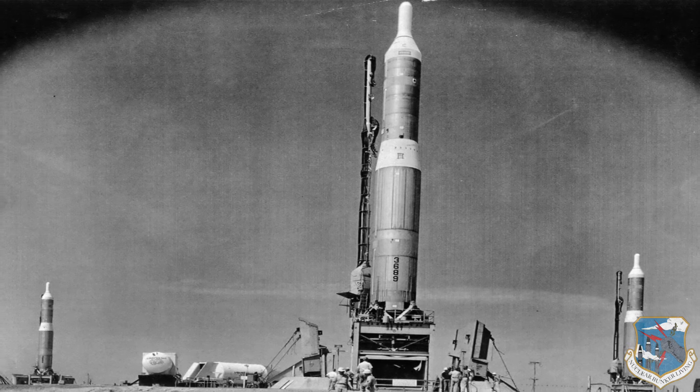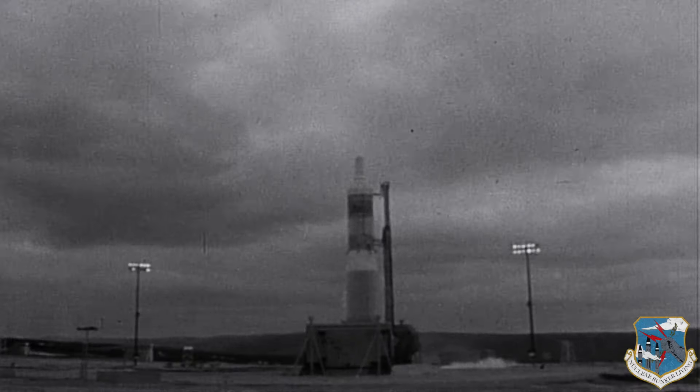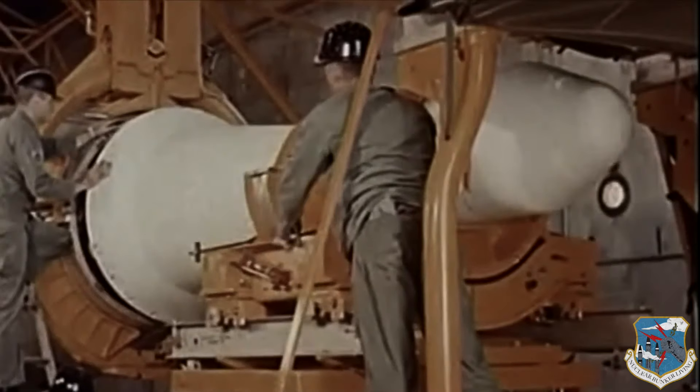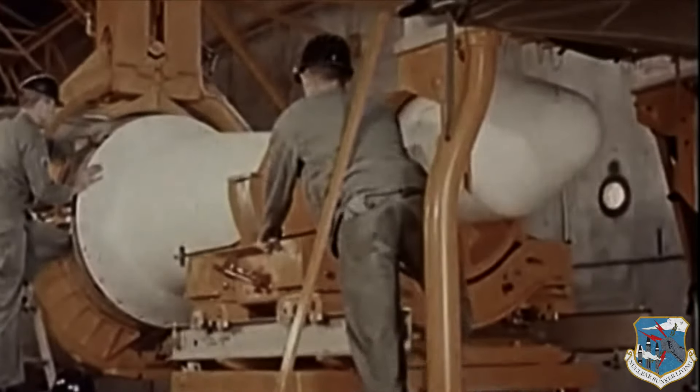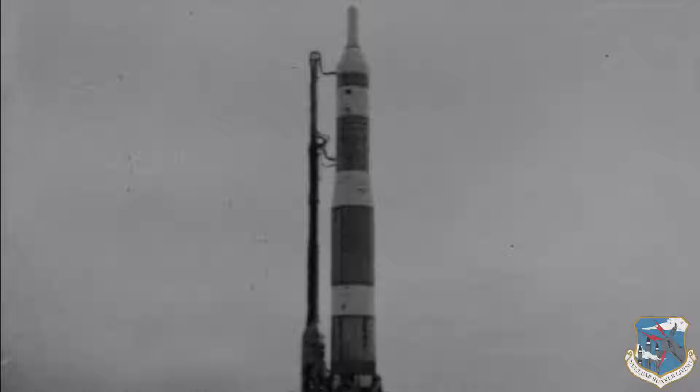The Titan I missile silo complex was armed with three nuclear missiles. Each 98-foot missile was armed with a destructive 4.5 megaton thermonuclear warhead and payload, the equivalent of 4.5 million tons of TNT per missile.